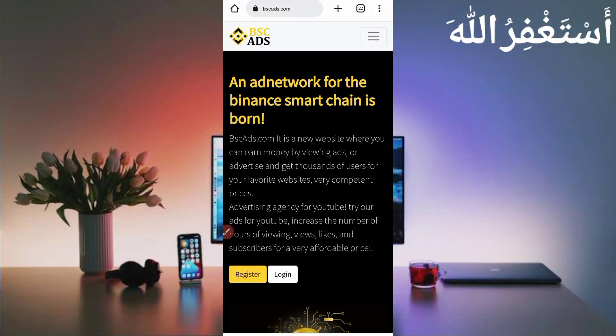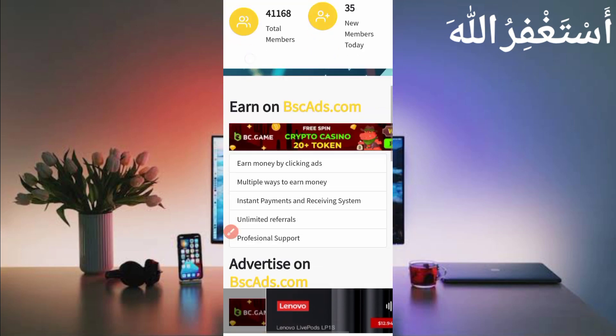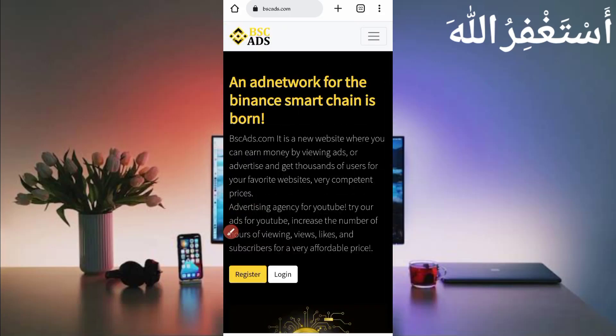Here you can see the BNB earning website — you can earn unlimited BNB. They have already paid 7.967 BNB to users, and you can check their reviews on Trustpilot as well. You can earn through viewing ads and watching videos through Termux. You don't need to manually work on this website, so just click on Register to create your account.